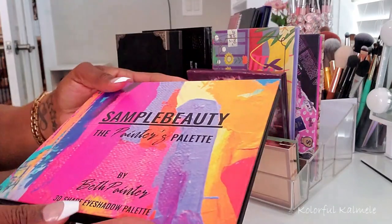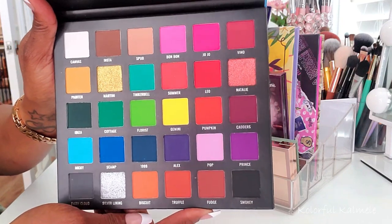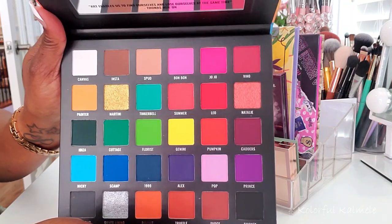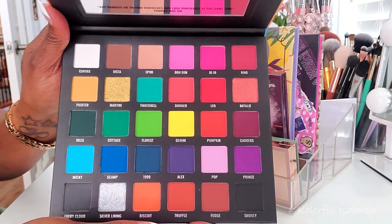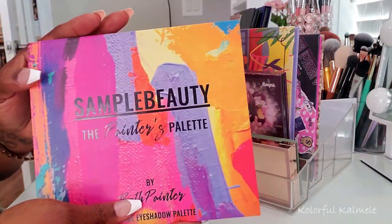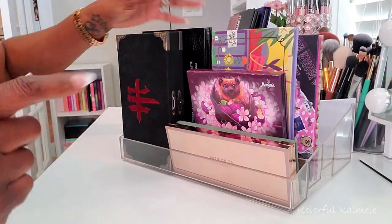This Sample Beauty Painter's Palette — I've had this in my collection for quite a while. It's another beautiful, colorful palette, but as you can see it also has some beautiful browns and neutral shades. A palette like this is great for traveling if you don't mind a larger palette because you have more options with the neutrals and the colors. I pulled it, though I'm not sure I'll need it with all the colorful palettes I have.